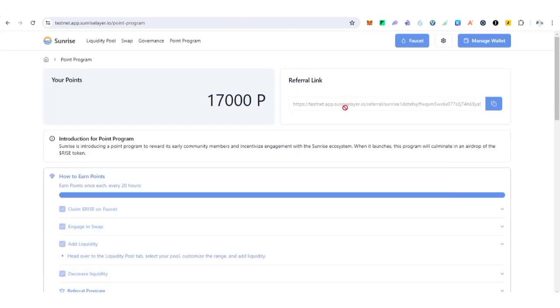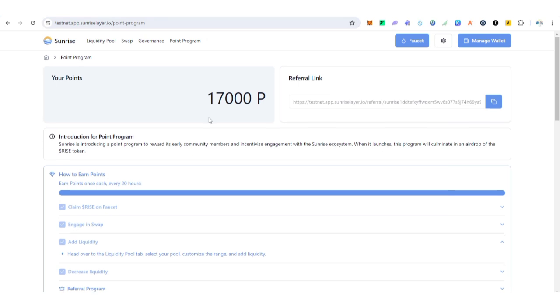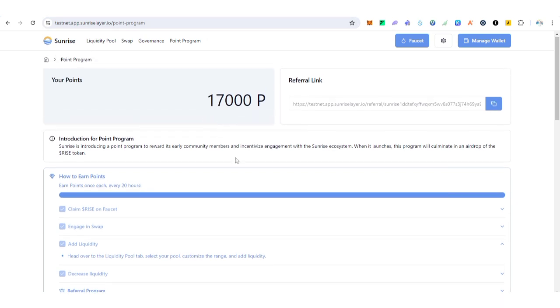To participate, you need a MetaMask extension and a Keplr wallet extension. This is my testnet interaction so far and the points I've earned — I started this week, I think on Monday, and as of making this video today's date is July 13th 2024. I missed about two days since I started.